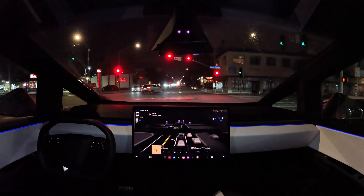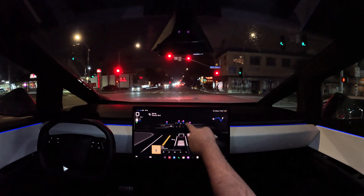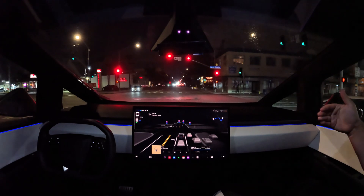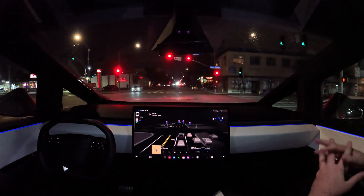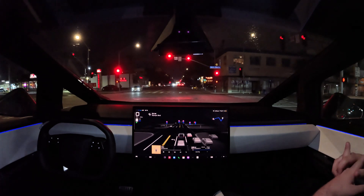One thing I've noticed — look at the cars in the visualization. Are they moving a lot more smoothly? They are. Like that turn — that was very smooth, not jerky at all. It does have an AMD processor in it.